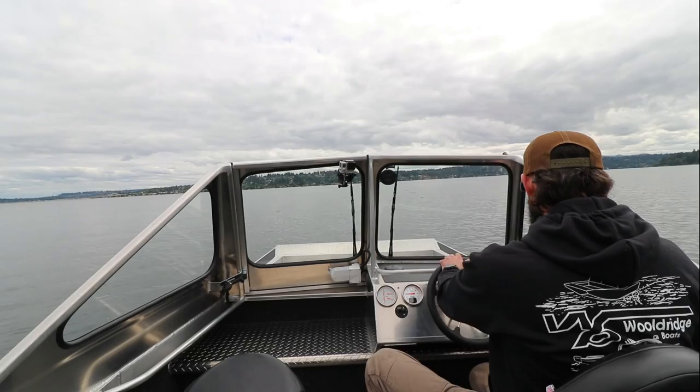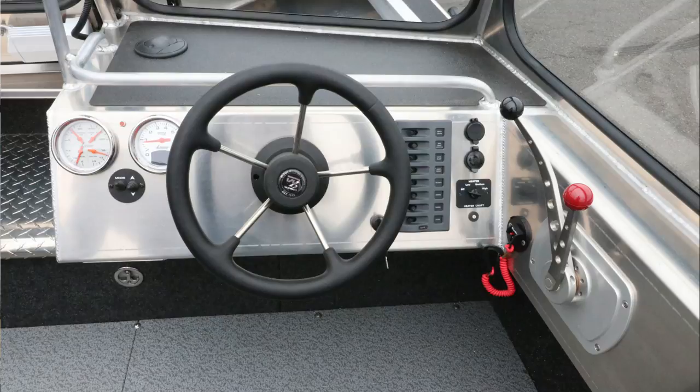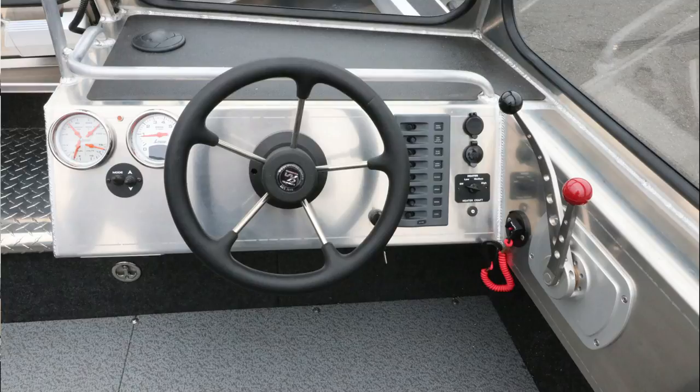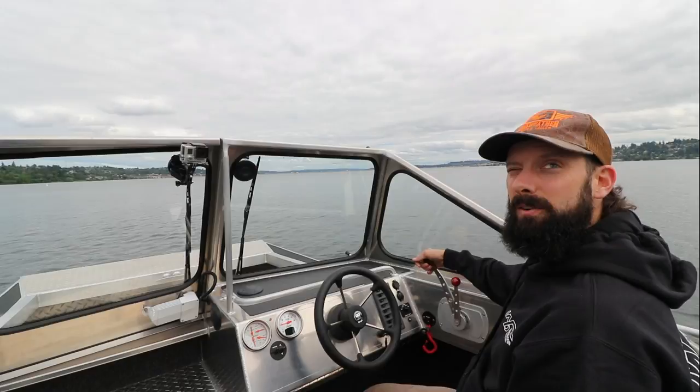This boat's controls include some nice smart Lavorsi gauges, so you can monitor fuel economy and all the good stuff you need to know. We have a Blue Sea switch panel with things like lights and bilge pump — all the basic stuff. We also have a heater, USB, 12-volt, and a nice Flow Tech shift system. I like the dual lever — you can do dual or single. I personally like the dual lever; I can have a little bit of throttle going while shifting in and out of forward, neutral, and reverse.